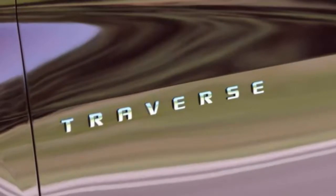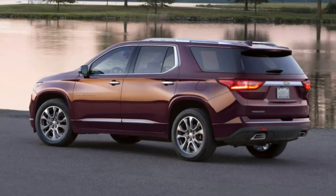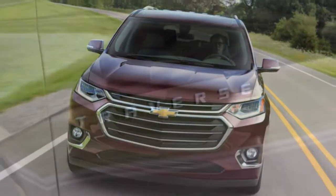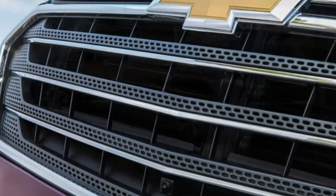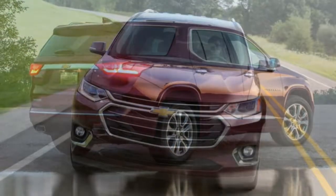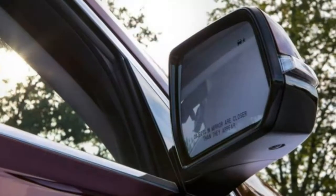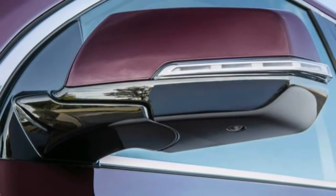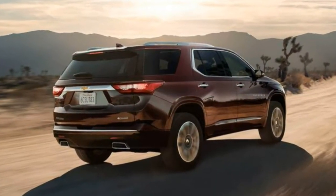Unfortunately, adaptive cruise and related safety features like forward collision alert with automatic braking are limited to the top two trims. That extended range of trims means the Traverse isn't only taking on traditional competitors like the Honda Pilot, Mazda CX-9, or Toyota Highlander. A 2018 Chevrolet Traverse High Country is priced above the highest trims of most direct competitors and into the range of entry-level luxury SUVs, including the Acura MDX, Volvo XC90, and Audi Q7.